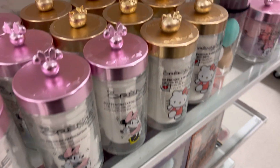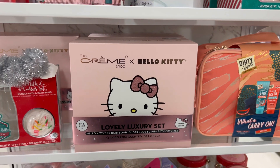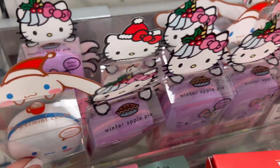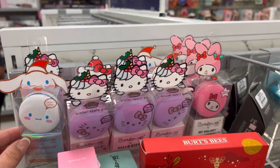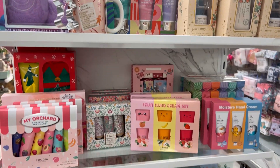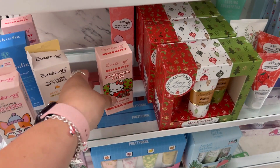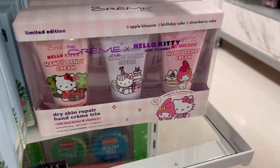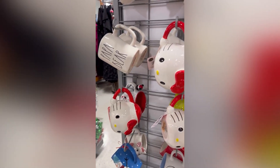They also had Hello Kitty cotton pad canisters and these Christmas edition Sanrio lip balms. I turned the corner and they had a ton of Hello Kitty cotton swabs. Then I saw so many cute kawaii lotions — they did have a Hello Kitty one and some Sanrio ones. These are the Rayden measuring cups that I ended up getting.